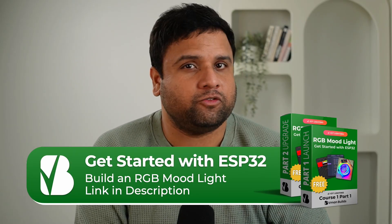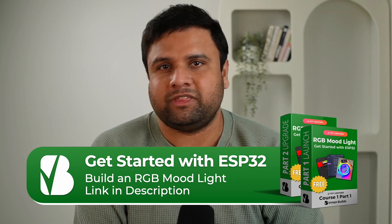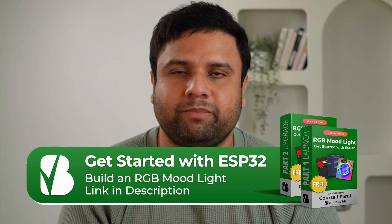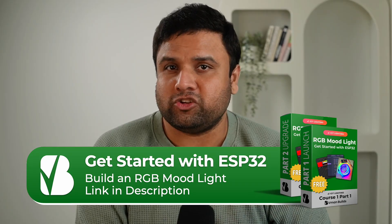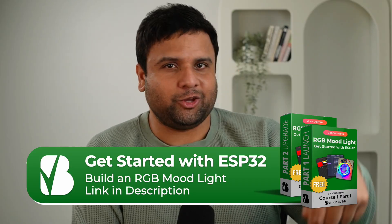If you're serious about learning hands-on IoT with the ESP32, I've built a free beginner-friendly course called RGB Moodlight: Get Started with the ESP32. In just 19 minutes, you'll wire up an RGB LED strip, add a button, and cycle lighting effects to bring your first smart IoT lamp to life. No prior experience needed — the link is in the description below.